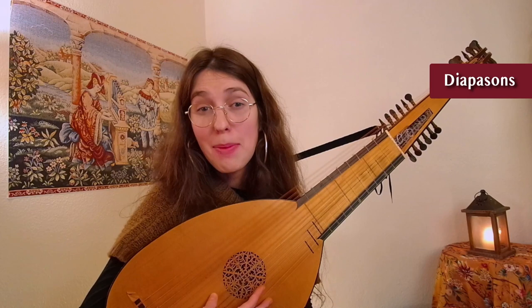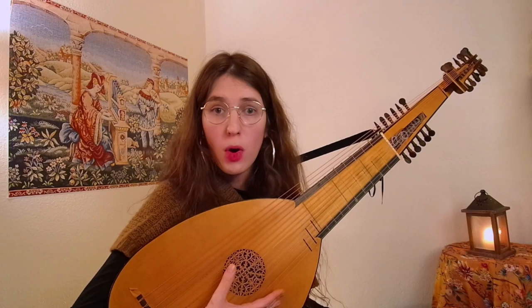As Lutes developed, they got more and more courses, up to 14, like this Arch Lute here. This brings us to another question: how do you play the floating strings that we call diapasons? I'm not sure why people get so confused about it, considering it's just the same thing as harp strings. They're tuned diatonically, so we always play them open — there's no need to reach them with the left hand. A common misconception is that they're sympathetic strings. Of course they add resonance, but they're just regular strings.